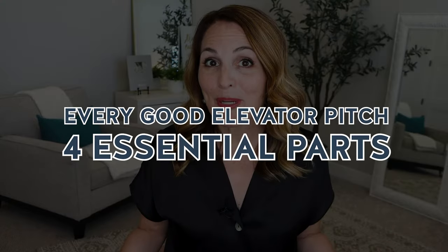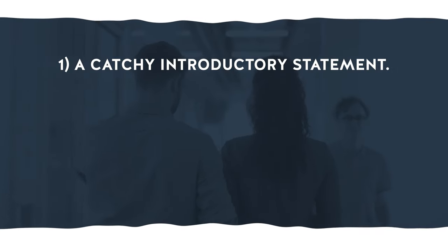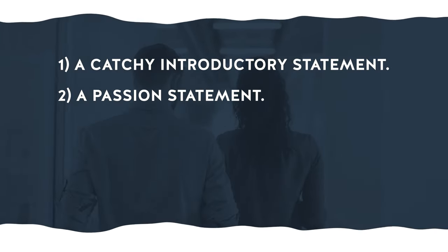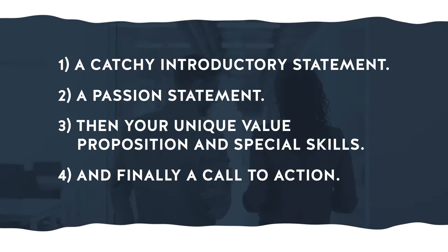Before we jump into what you're going to say in your 30-second pitch, let's first look at the framework for a standout elevator statement. Every good elevator pitch contains four essential parts: a catchy introductory statement, a passion statement, your unique value proposition and special skills, and finally a call to action. Let's break it down step by step.